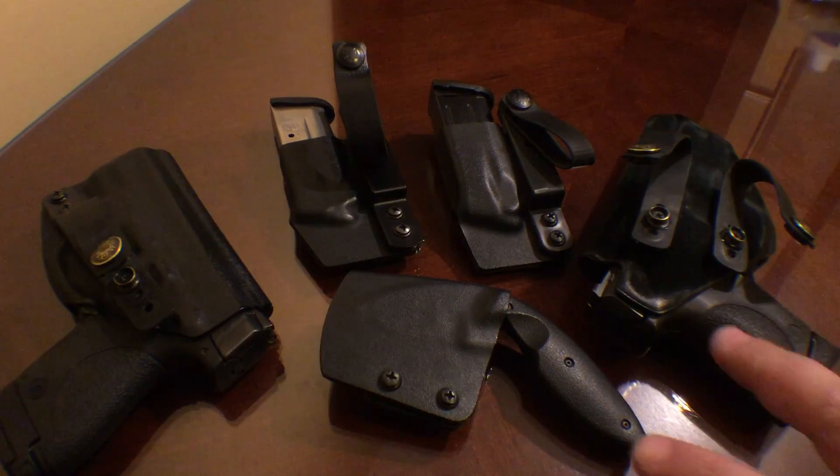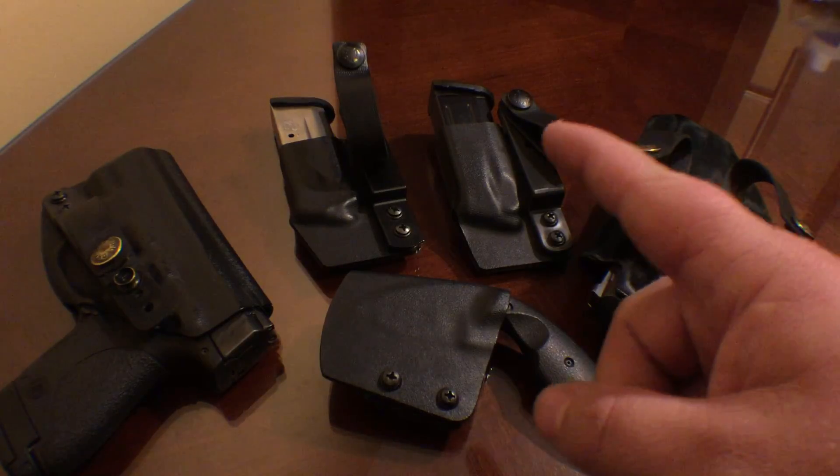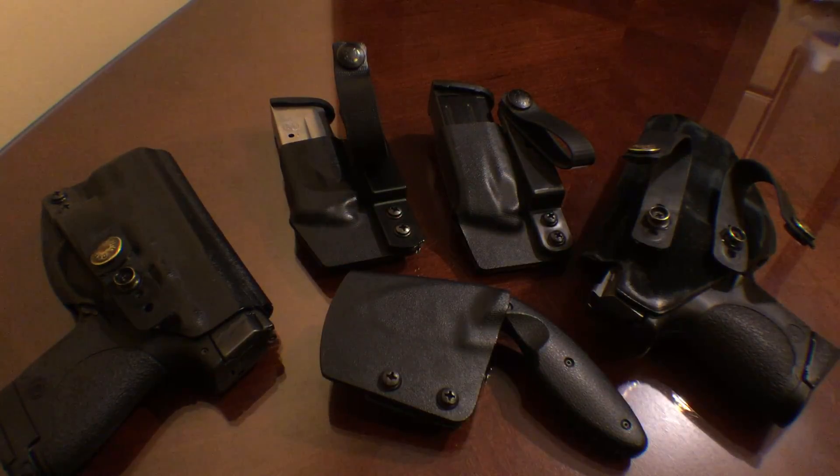Everything else except for these two — all of these are the C1 line, so it's all quick ship, even the knife and the sheath, which is really nice. Especially considering everything they make over there at NSR is custom built here in America.